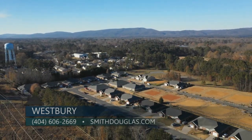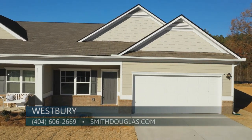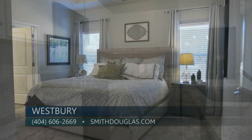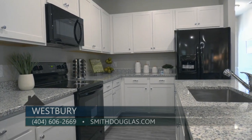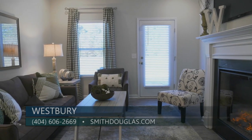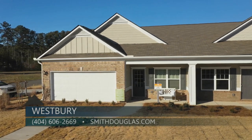Nearby recreation, including numerous parks, walking trails, tennis, and more, is appealing to residents of all ages. Smith Douglas Homes is an award-winning, family-owned business with a legacy of constructing quality homes at affordable prices. Discover how much new home you can get with Smith Douglas Homes, where it's your home, your choice, within reach.